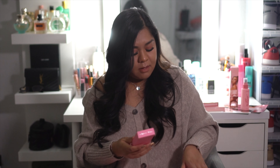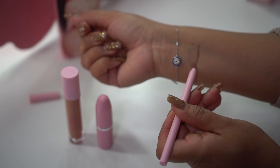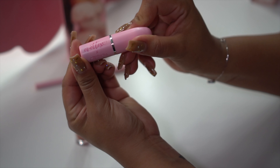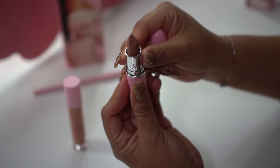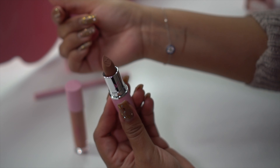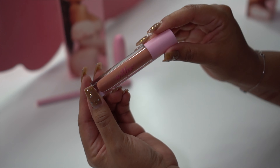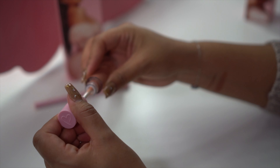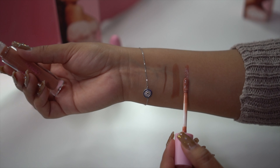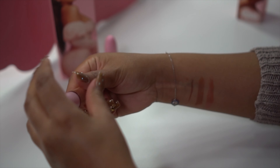Are you guys ready to see some swatches? Let's start — I'm gonna start with the lip pencil. The name of this lip pencil is called Stripped. Wow, amazing! Now let's try the lipstick — the name of this lipstick is called Send Nudes. Wow, love the name. It goes on like butter, super smooth. And now the lip gloss — the name is called Naked. I'm loving the names. Look at it — it's super shiny, love the color.